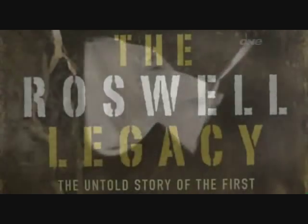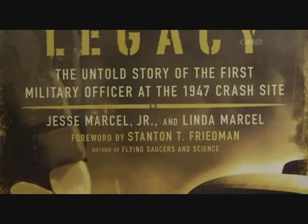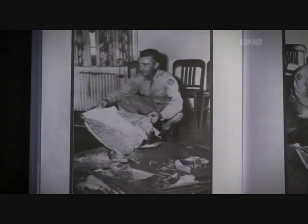The son of the man who originally found the wreckage claims that as a child, he actually saw and touched the strange material. I saw pictures of my dad in General Ramey's office floor, holding up pieces of a radar target. But the look on his face — he's like, 'You're kidding me, this is not what I brought here.' And I can probably say that is not what I saw in the kitchen.